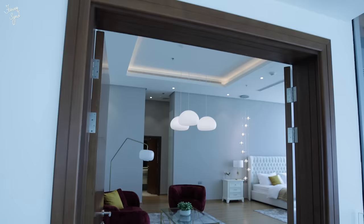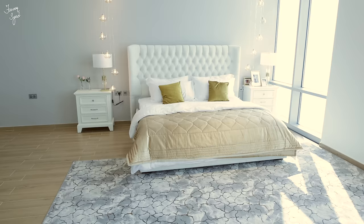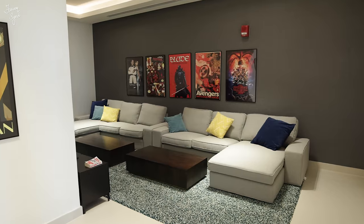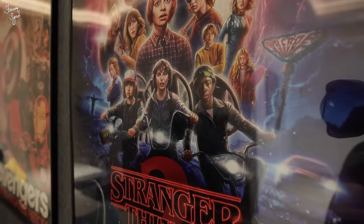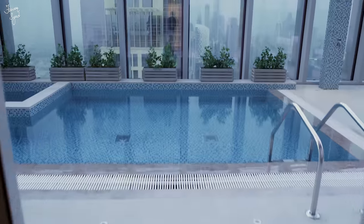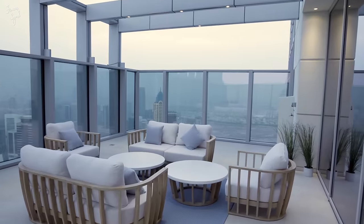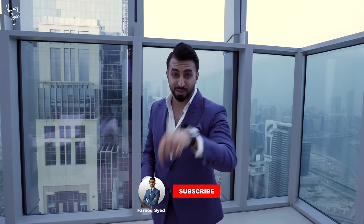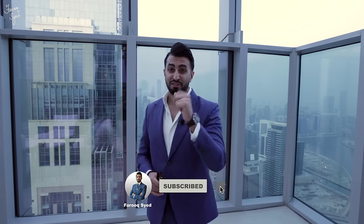I hope you guys enjoyed the tour of this beautiful penthouse here in Tour City. If you want more information about this apartment, make sure to check out the description below. Don't forget to like this video, let me know your thoughts in the comments, subscribe to my channel, and I'll see you guys next time for another great vlog!